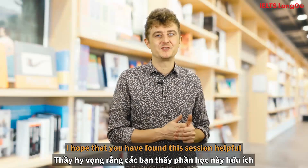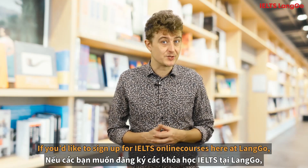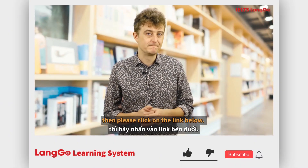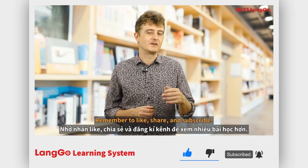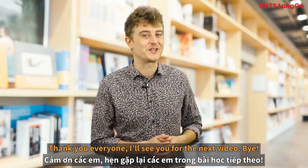I hope you had fun in this lesson and that you found it helpful in preparing you for your test. If you'd like to sign up for IELTS courses here at Lango, please click on the link below. Our courses are designed with you in mind to give you personalised learning pathways. Remember to like and share, and please subscribe. Thank you everyone, and I'll see you for the next video. Bye.